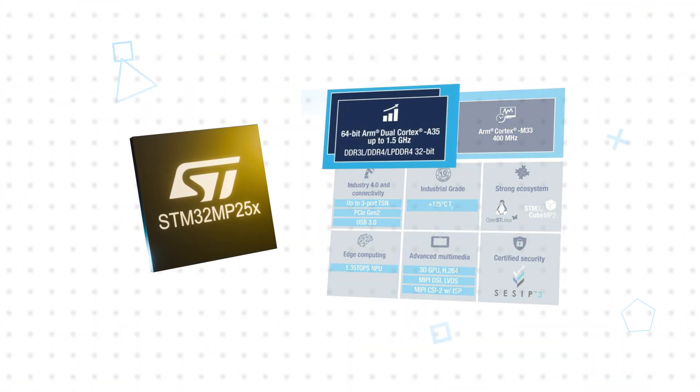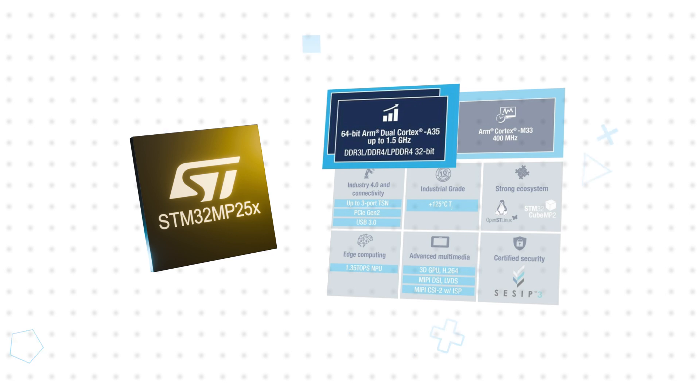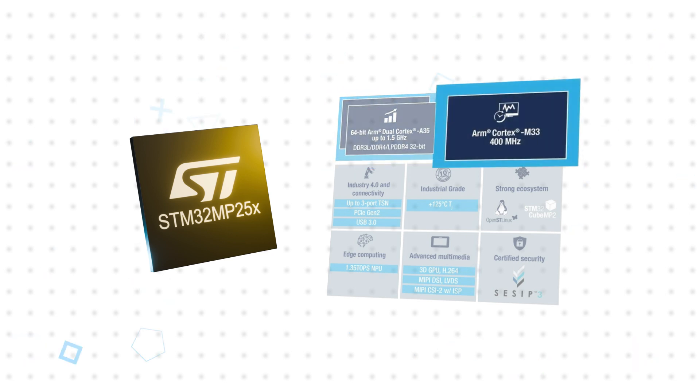The STM32MP25 features single or dual 64-bit ARM Cortex-A35 cores at up to 1.5 GHz and an ARM Cortex-M33 at 400 MHz, with flexible allocation of resources between cores.